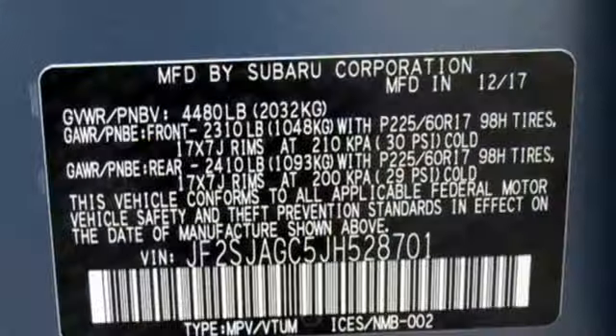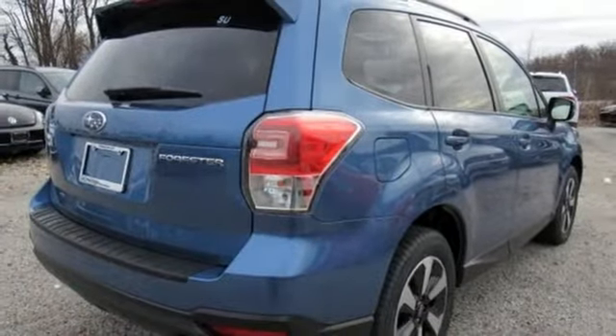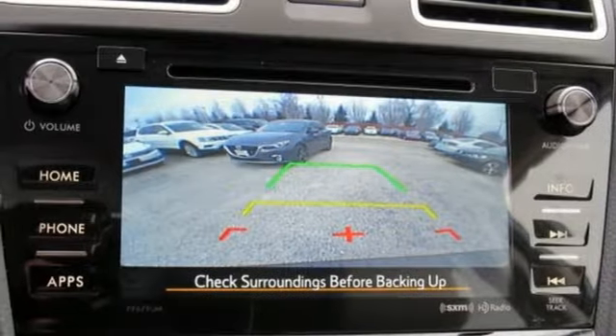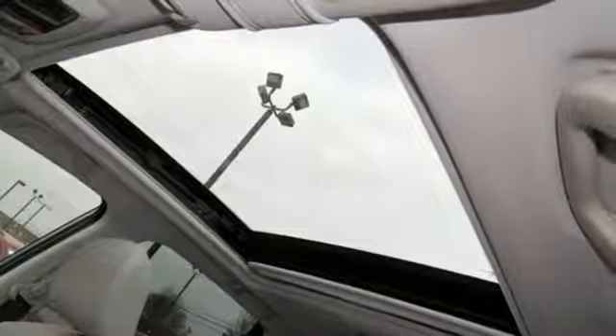Staying connected is simple, with Bluetooth and the Subaru Starlink multimedia touchscreen, the rear-vision camera, cargo area underfloor storage, and grocery bag tie-down hooks add loads of convenience. Take your drive to new heights in this confident Forester today.